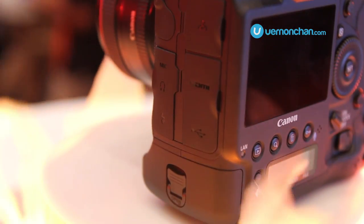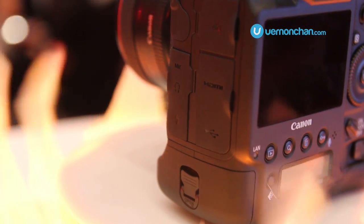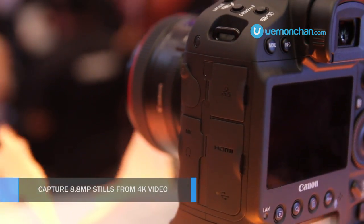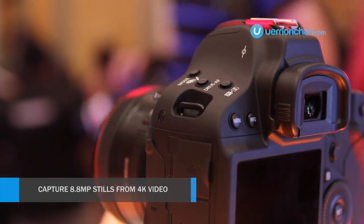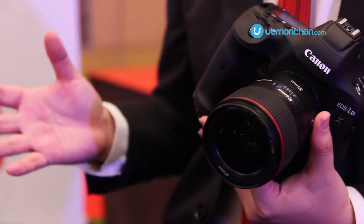Basically what you can do is, when you record a 4K video, you can pause it at any time, grab a frame of it, and it becomes a very nice 8.8MP still.